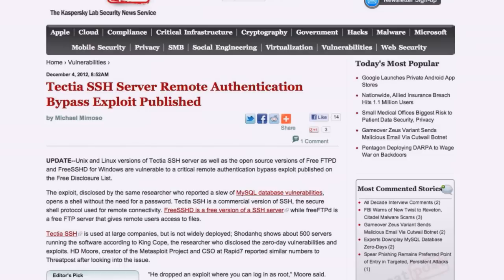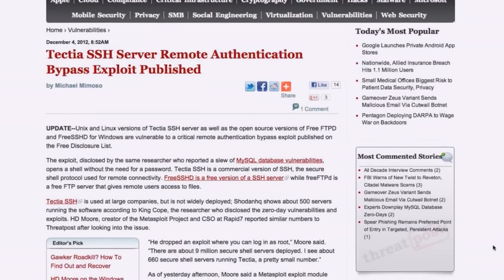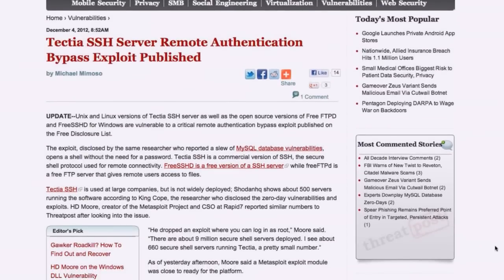Our next story involves SSH. Tectia SSH server — a commercial SSH server, the modern version of SSH.com's product — has an authentication bypass vulnerability, which is appalling since the entire point of SSH is secure login. The freeware products based on the same codebase, like free SSHD and free FTPD, are also vulnerable. For the SSH version, you enter a valid username, send certain SSH commands, then send a blank password — and it logs you in without needing the administrator password.